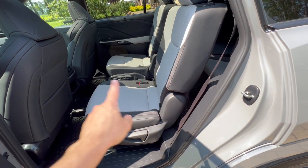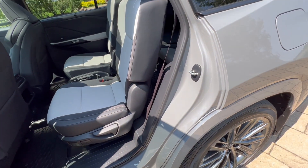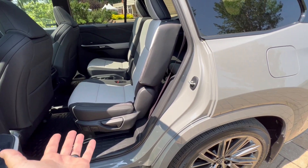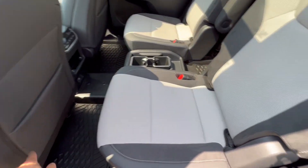Seven-seater configuration is available, though this is the six-seater with captain seats in the second row. I haven't sat in them, but based on what I've experienced in the Highlander, they're going to be fairly comfortable and supportive enough. I'm sure legroom is far more generous than it actually appears.